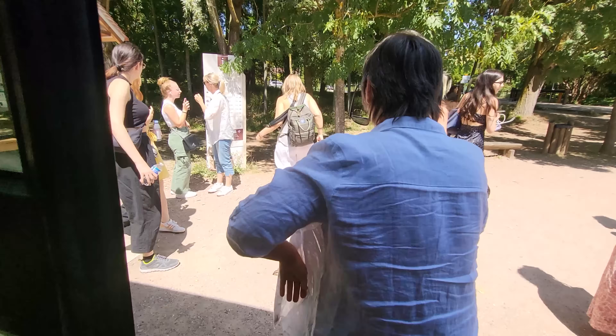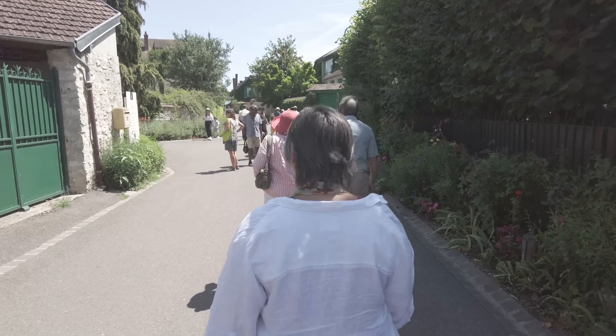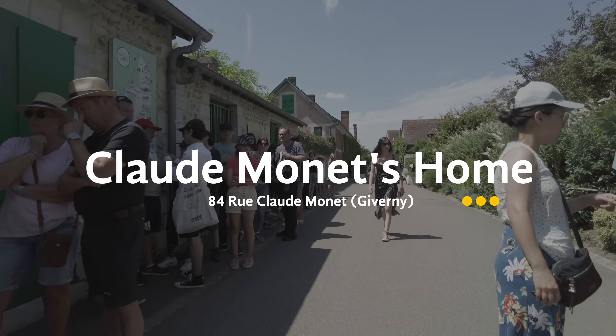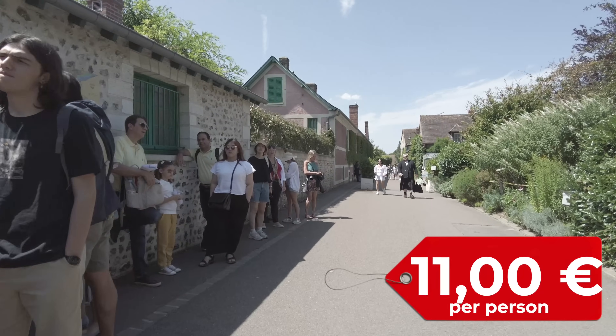The bus dropped us off in the Giverny town parking lot just across the street. We walked through the town with easy-to-follow signs, and there are some places to eat if you want to grab a bite before or after your visit. There's a separate entrance for people with time-stamped tickets, but you can buy your tickets on-site. We wanted flexibility, so we bought our tickets there.